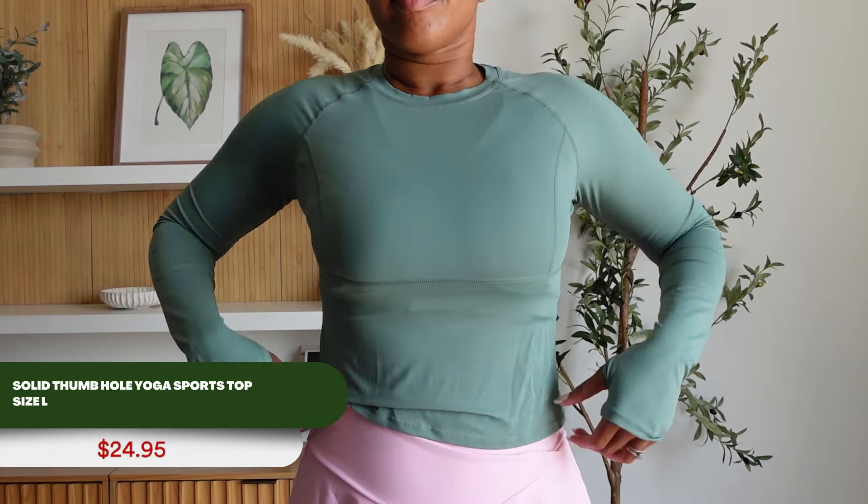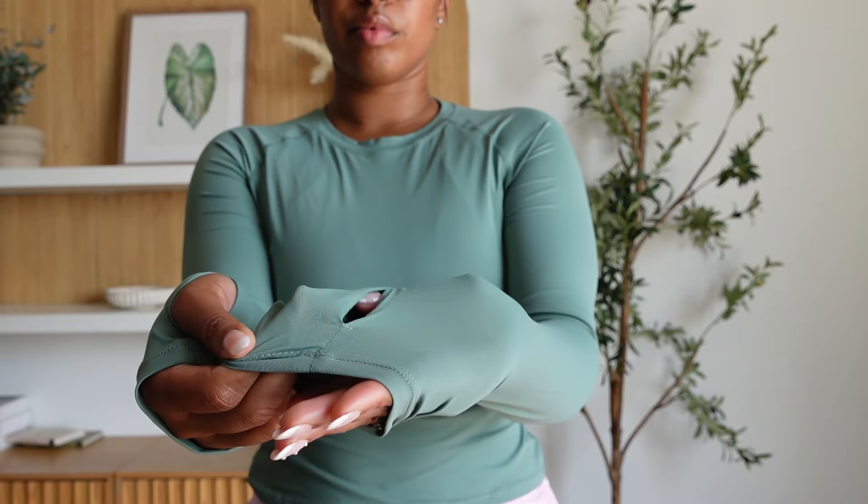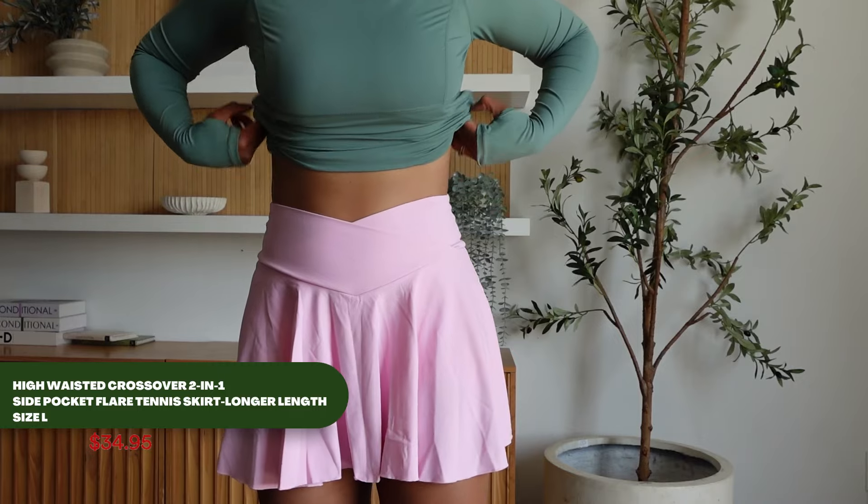The Solid Thumbhole Sports Top is really just the perfect blend of function and style, keeping my sleeves in place and adding a really sleek athletic vibe. I'm really impressed by the versatility of this tennis skirt — like all the Halara outfits I've worn, it's super comfortable, has shorts underneath, and it's great for court performance as well as everyday wear. I paired these together because I feel super sporty in it — I feel like I can conquer anything, whether it's in the gym, on the courts, or even tackling the grocery store.